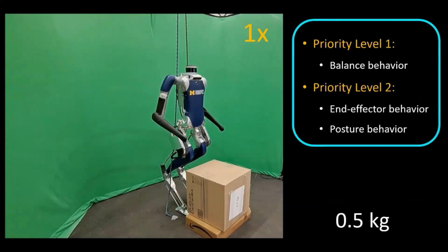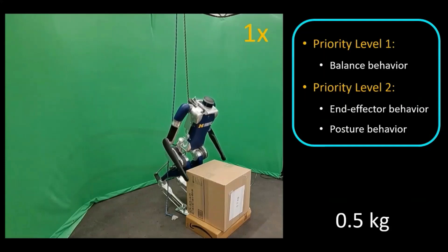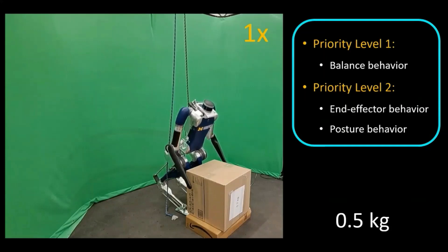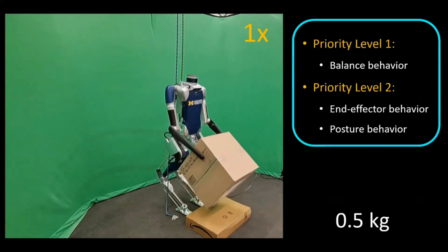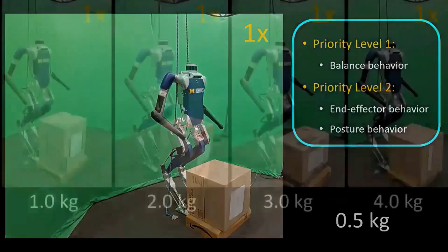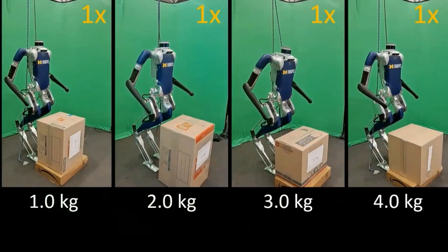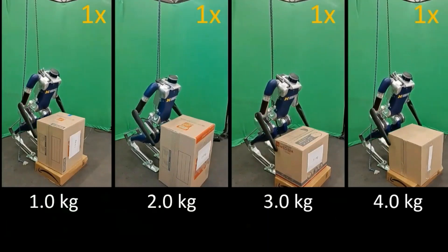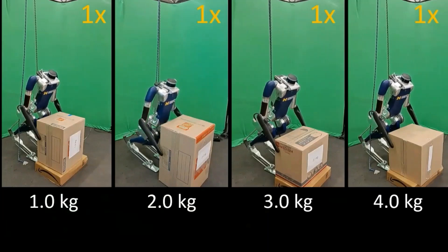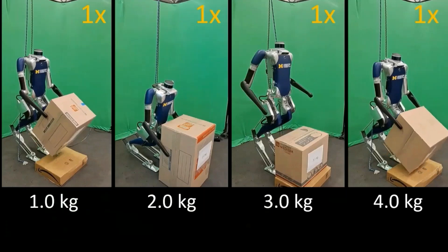Next, to test the reactivity of Kinodynamic Fabrics, we task the robot to lift large unmodelled boxes with non-uniform shifting mass distributions. The robot remains stable for lifting boxes with total masses ranging from 0.5kg to 4kg, right under the robot's nominal payload capacity of 5kg.